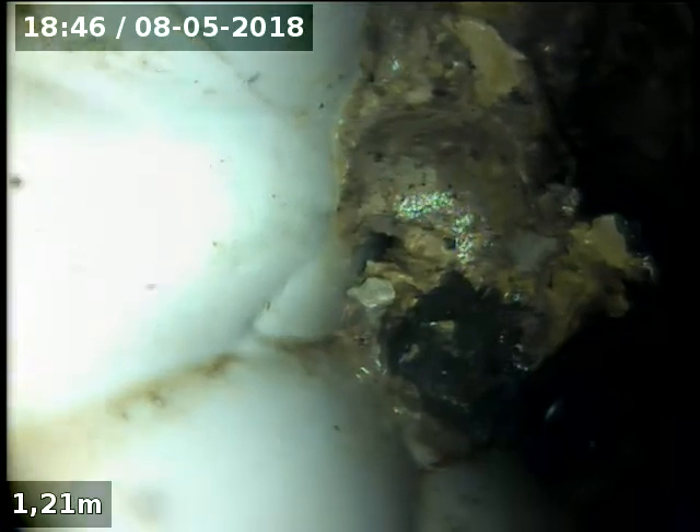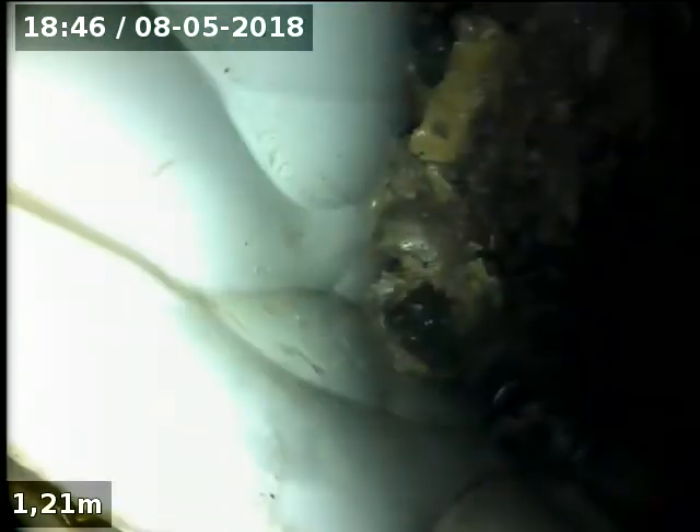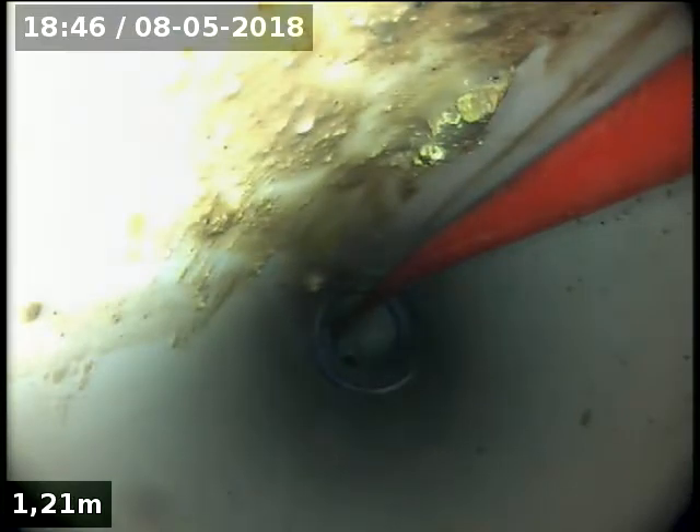Coming back, the downpipe is a fair way out of the way, but we've got a bit of a break just here. Coming back, all the rest of the drain is OK, holding a bit of silt.